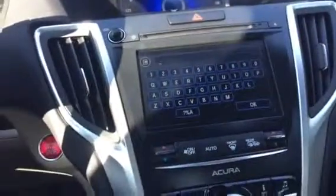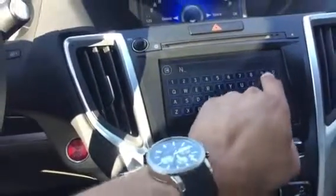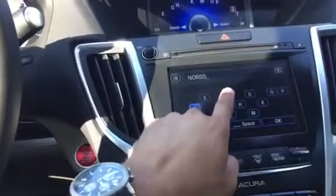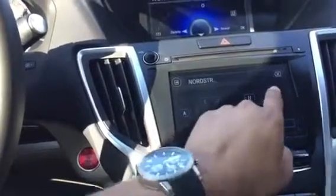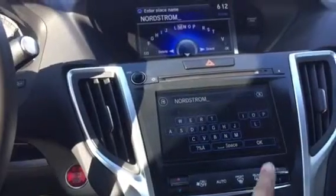Here you have a keyboard — you have another one there too; this one is touchscreen. I'm going to go ahead and type something in. Let's head to Nordstrom. Now I can select OK.